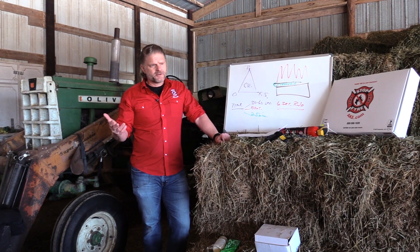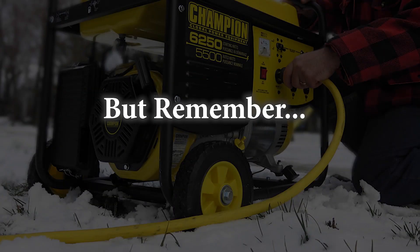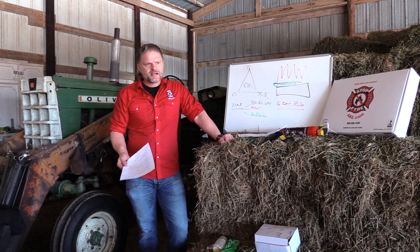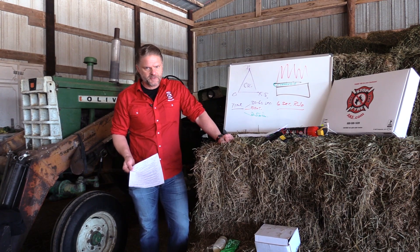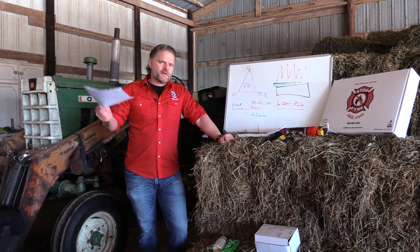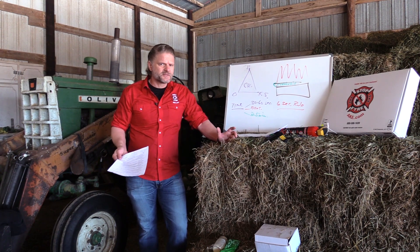Next: portable generators. Use them appropriately and make sure they're well maintained. You've got the carbon monoxide issue, so having a carbon monoxide detector on each level of your home and having carbon monoxide detectors in your outbuildings are all smart things to do.